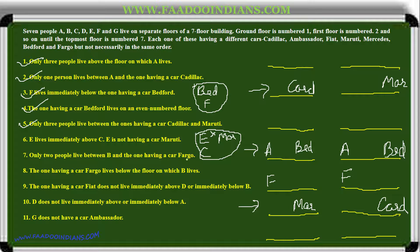Only two people live between B and the one having Cadillac, and the one having Cadillac lives below B. B cannot come in certain positions because Fargo cannot come there. The only place left for B is beside Cadillac. Leaving two places and writing Fargo for F — so B is assigned to the Cadillac position, with Fargo placed accordingly.